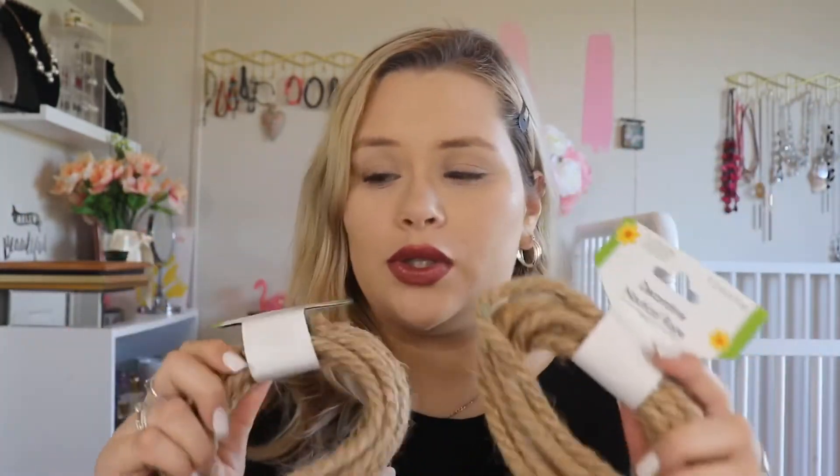Now starting with the fall stuff — this is like fall-adjacent, but I thought I could use it for a fall DIY. It's just nautical rope and I bought two of them. I've seen a lot of people use these for crafts so I wanted to try it out myself. They smell kind of funky, like chemically, but I'm gonna try and do some crafts with them.